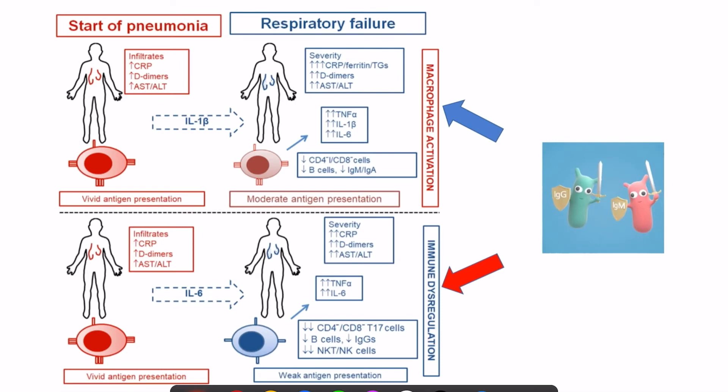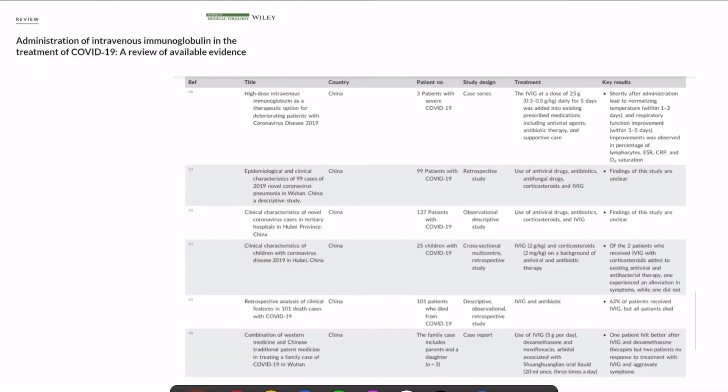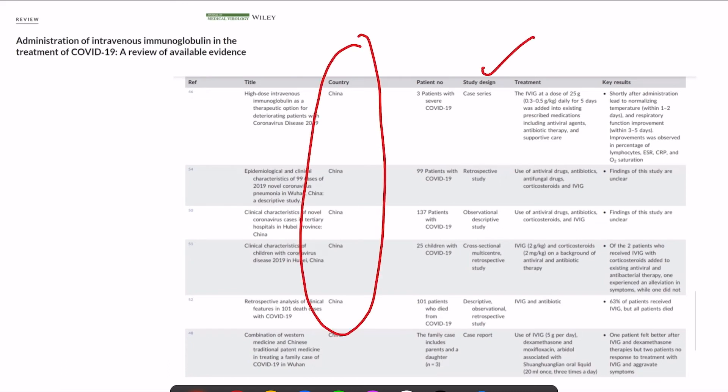IVIG can act in two ways: by blocking macrophage activation and by improving immune dysregulation. Multiple case series and small studies have shown benefit of giving IVIG in COVID-19. A review of studies mostly from China — case series and retrospective observational studies — shows some benefit of giving IVIG.